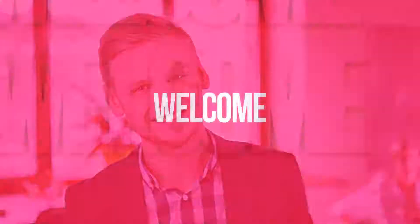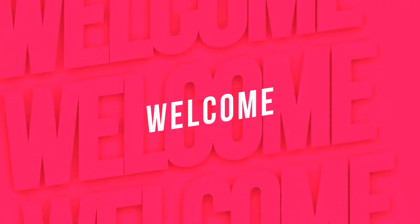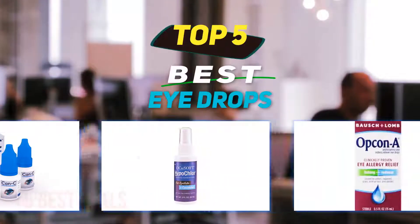Hey guys, welcome back to my channel. In this video, I'm going to talk about the top 5 best eye drops.